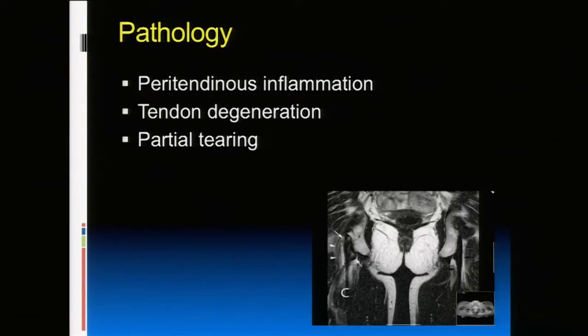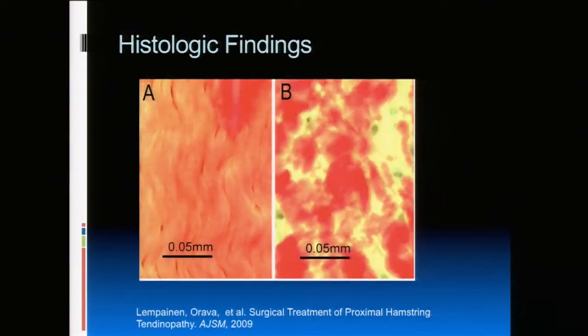What's unique to this injury is that you often get adhesions to the sciatic nerve. This is the hamstring tendon inserting onto the ischial tuberosity. The tendon is thicker than the other side with inflammation around it, and the sciatic nerve runs right next to it — that's why this injury can be exquisitely painful. Studies on surgical patients show that in tendinopathy, even without a tear, the collagen fibrils become disorganized, making the tissue weaker.